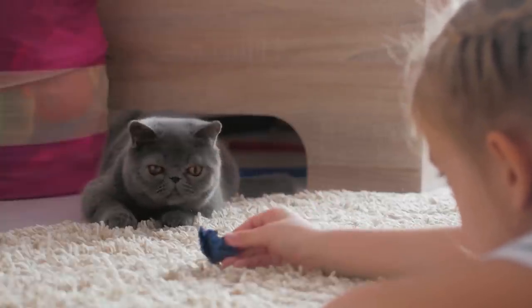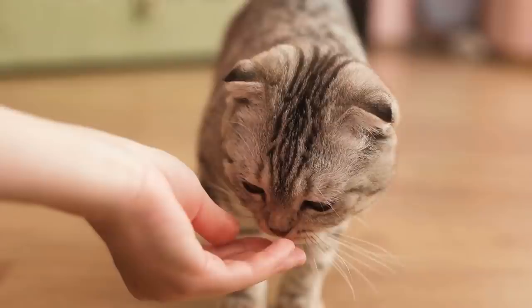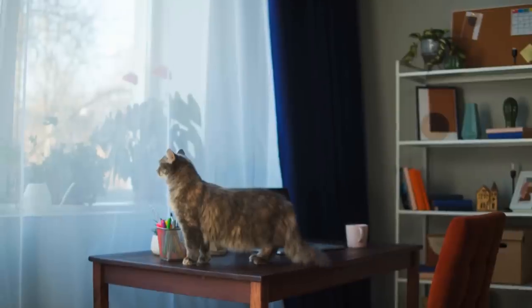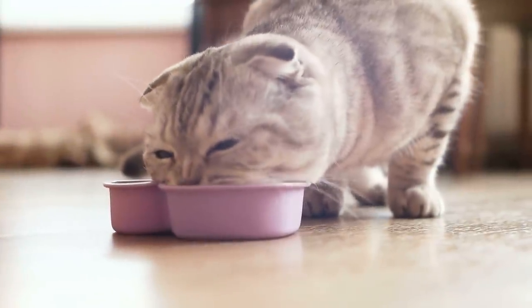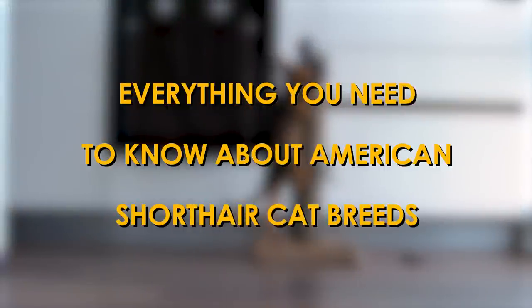One of the most common cat breeds in North America, American Shorthair cats are popular family pets. They're friendly, gentle, low maintenance, and long-lived. But to get any cat breed, this information is not enough to know. So today, we will tell you everything you need to know about the American Shorthair cat breed.